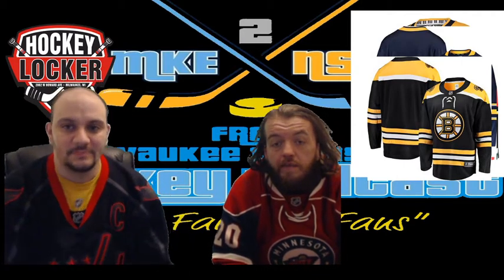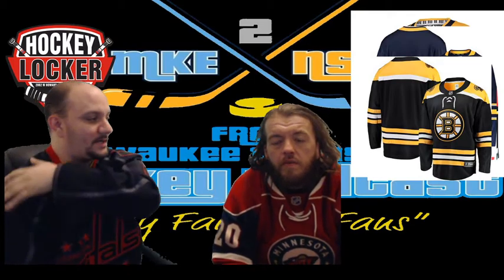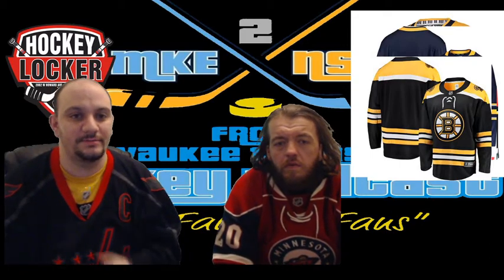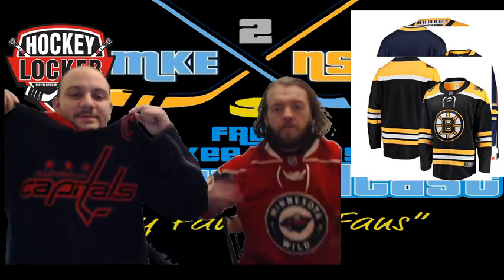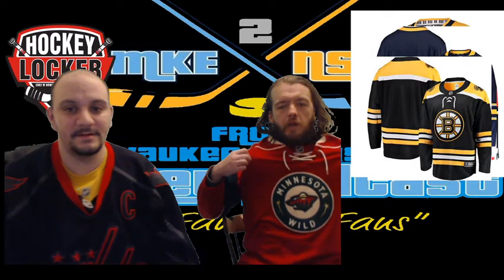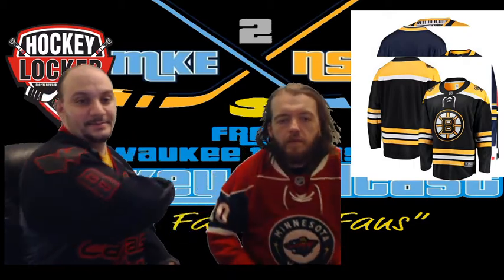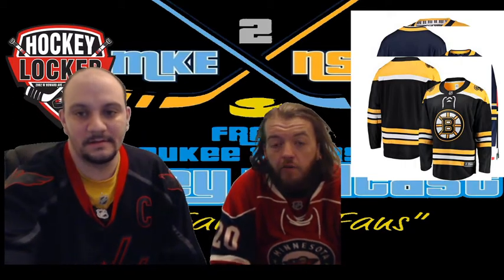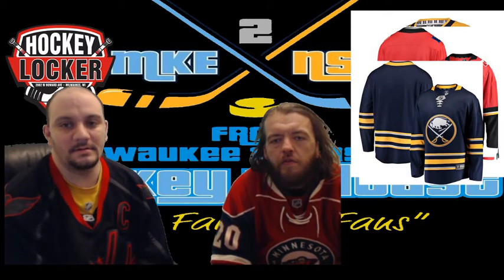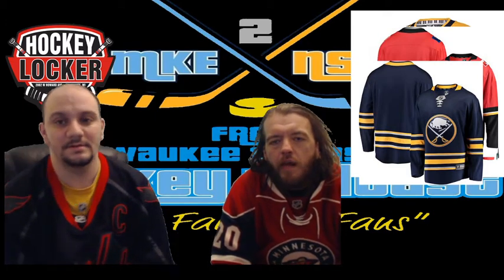Up next we have Boston — classic, that's all I have to say. Don't ever mess with Boston; it's an Original Six team, leave it alone. The one thing I do like is the little bear on the shoulder patch, and they have an alternate with that logo, which is really cool. We're rocking our favorite all-time jerseys right now — I've got the black and red Washington Capitals, and I do like the Wild a lot. We both love Ovechkin. Boston — don't change it, it's a classic look.